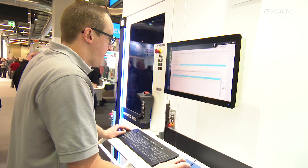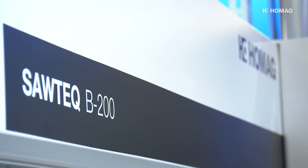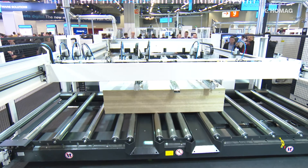With its new appearance, HOMAG is giving the digital future a face, on display for the first time at the Holtz Handwerk 2018.